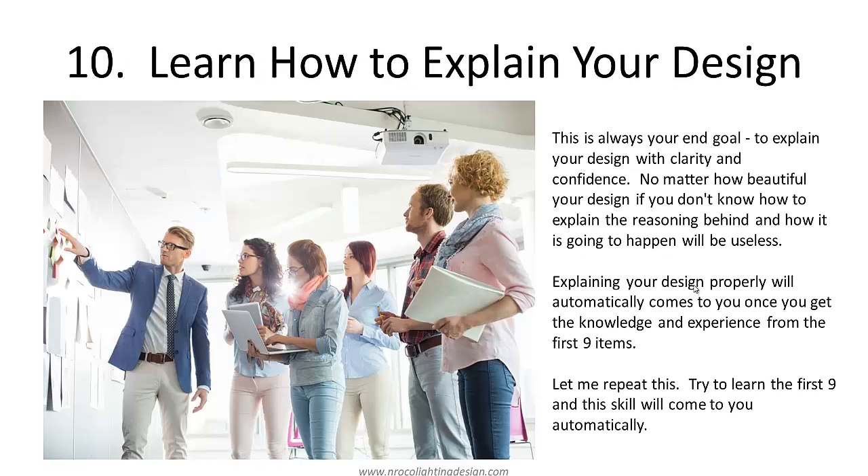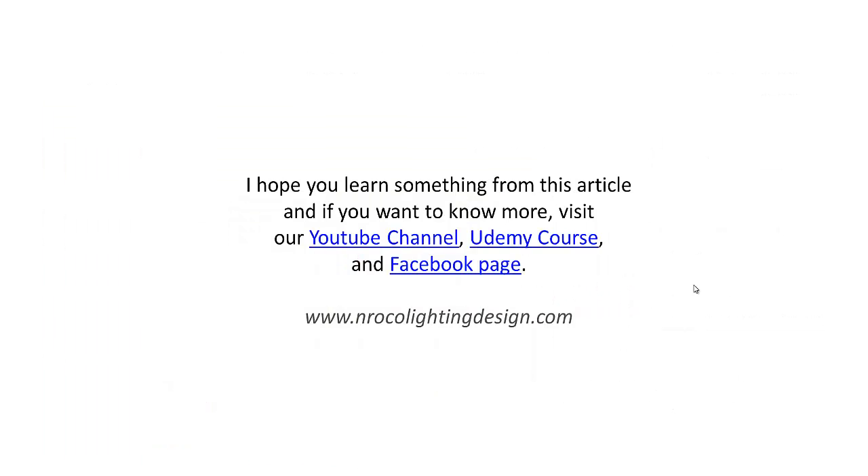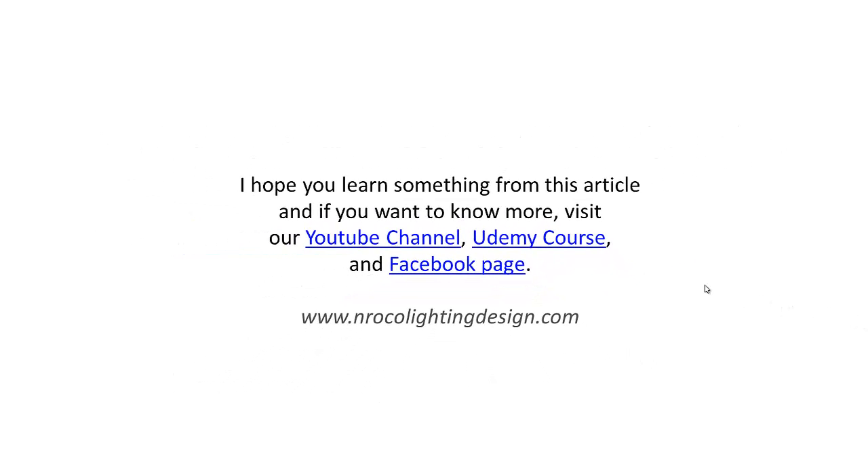Number ten is learn how to explain your design. This is always your end goal — to explain your design with clarity and confidence. No matter how beautiful your design, if you don't know how to explain the reasoning behind it, it will be useless. Explaining your design properly will automatically come to you once you gain the knowledge and experience from the first nine items. If you are knowledgeable in items one through nine, you will become confident and can explain your designs with emotion and confidence. Try to learn the first nine and this skill will come automatically. Good luck, and I hope you will become an effective lighting designer soon. Visit our YouTube channel, Udemy course, Facebook page, or my website at www.nrocolightingdesign.com.